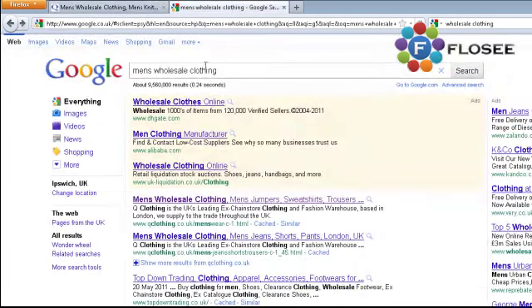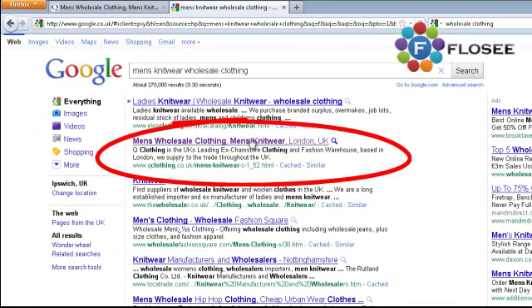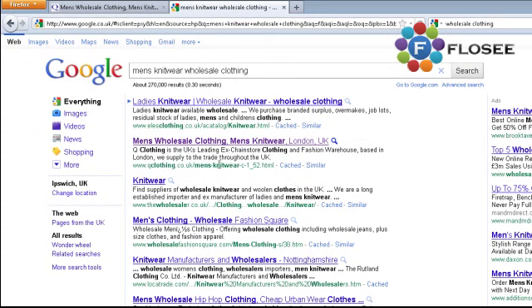Up here we've got 'men's wholesale clothing' and 'men's knitwear' in the title. Let's search for 'men's knitwear wholesale clothing.' This is a very specific search — not many people search for it every day, but the ones who do are going to buy. And actually, we're letting ourselves down here — we're in second place. The site in first has the keyword in their URL, so maybe we need to do some work on that this week. I don't like being in second place for any of our clients on any keyword we're going after.